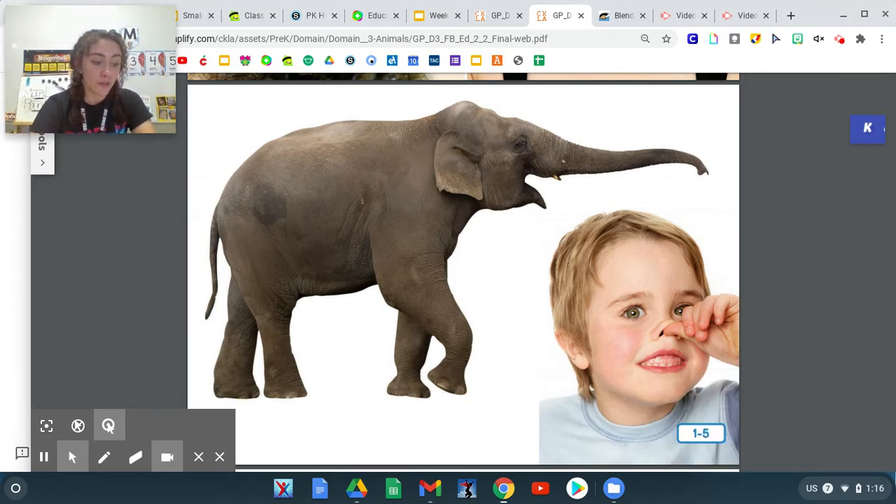Does an elephant pick up things with his trunk? Yes or no? Yes, an elephant does pick up things with his trunk.